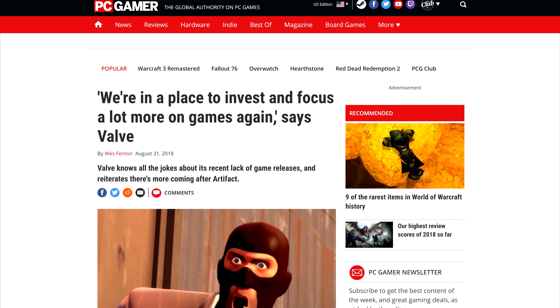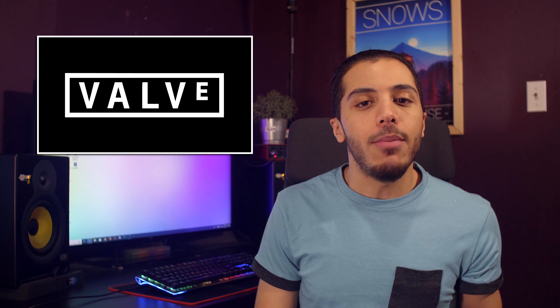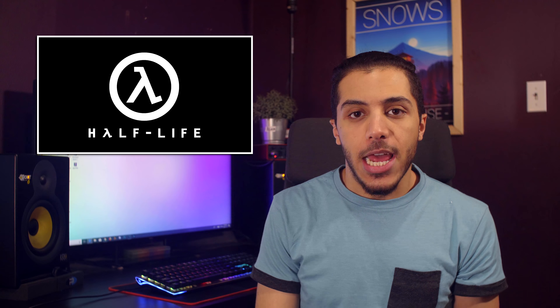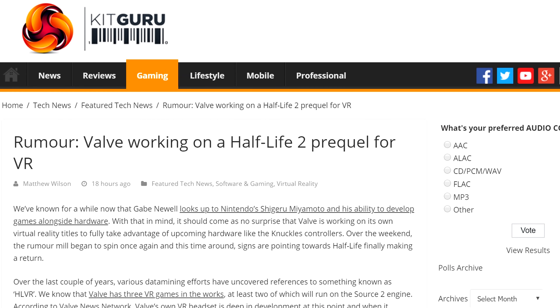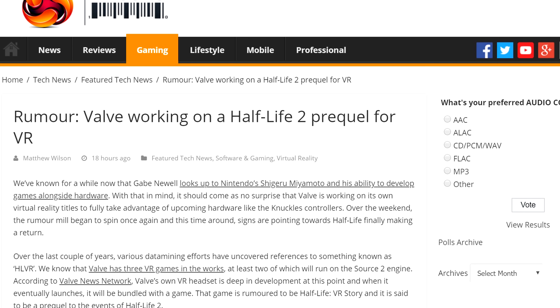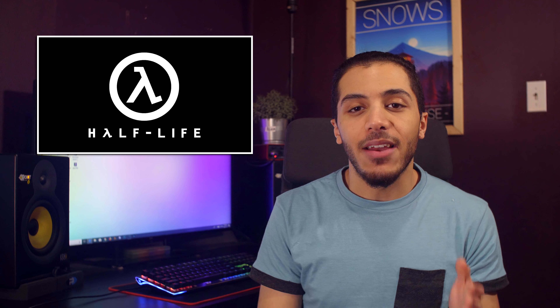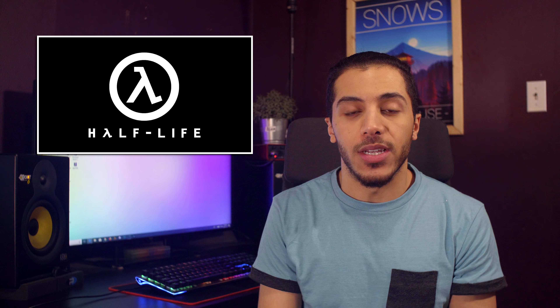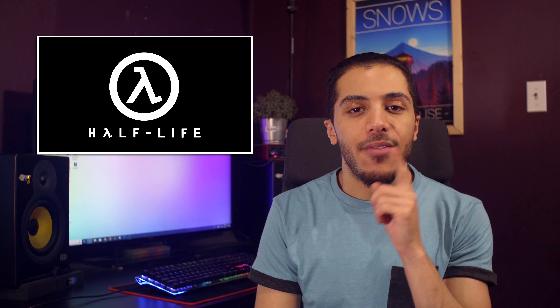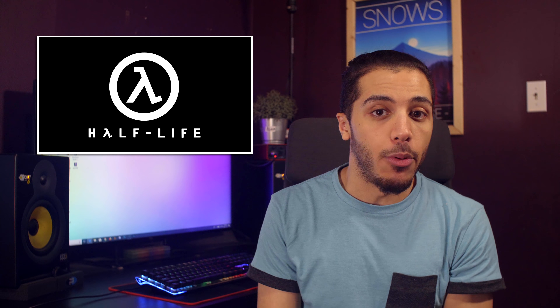Speaking of Valve and VR, back in August, Valve said that they were in a place to invest and focus a lot more on games again. It seems like we might get a taste of that investment, because apparently a new Half-Life game is in the works — and no, it's not Half-Life 3. This seems to be a prequel to the original 1998 game. While a new game is nice, this one is reportedly going to be made for VR. With a possible new headset from Valve and their Knuckle controllers in the works, I wouldn't be surprised if the game was made to showcase all of the new features these two devices will bring to the table.